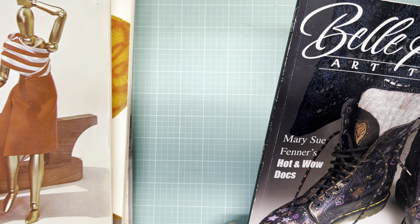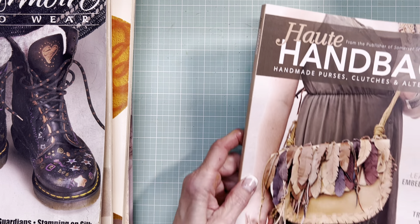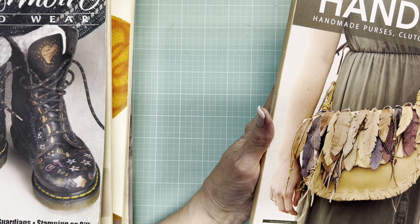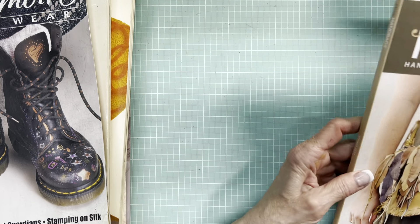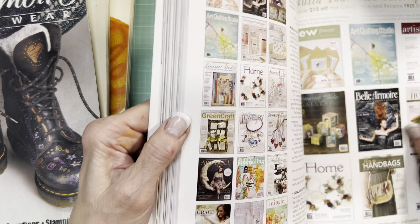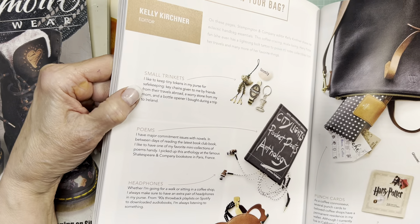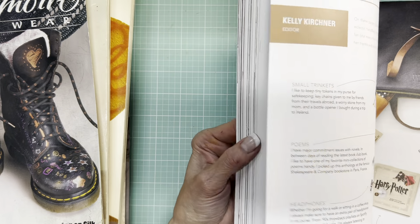Same company — Stampington & Company. This is Hot Handbags: handmade purses, clutches, and altered bags. 2017 — so quite a bit newer and thicker. By this time in Canada, $17. These are great little images to fussy cut and use. 'What's in your bag?' — I love stories like this. You see this quite often in women's magazines where they ask some celebrity to sort of spill their purse and explain what they've got there. It's the voyeur in me that wants to know.